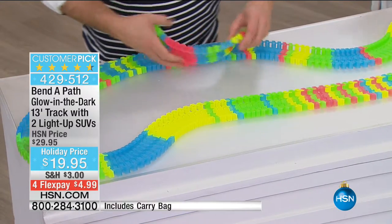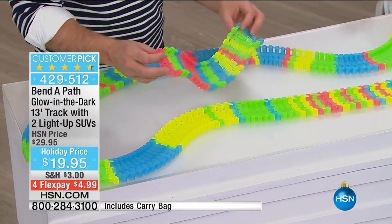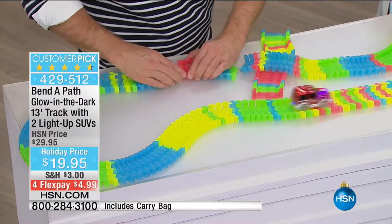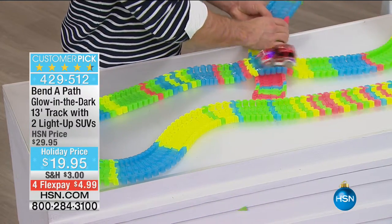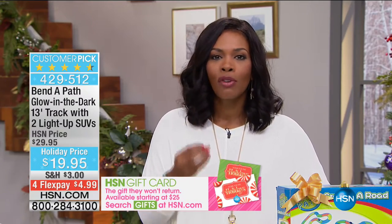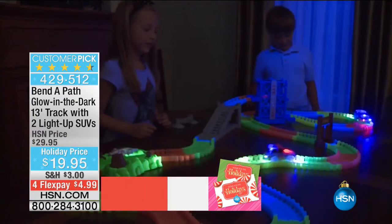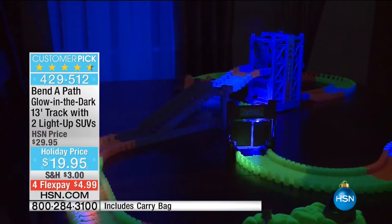It's everything that we always wanted in a track when we were kids. Easy to do, fun to do. And it's not a computer program — kids get a lot of screen time, right? They're always in front of a TV or a computer. This allows them to do what kids do best: use their imagination. And there's that glow in the dark feature, which is very cool.